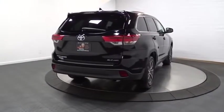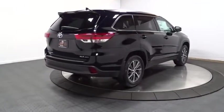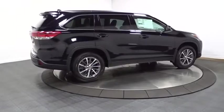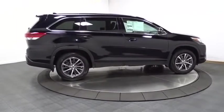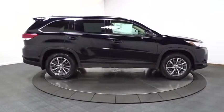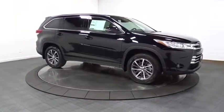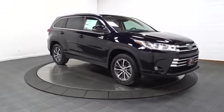Here are some of this vehicle's great options: leather wrapped steering wheel, universal garage door opener, trip computer, fog lights, MP3 capability, AM FM CD player with six speakers, clock, electronic stability control, outside temperature gauge, leather seats, and HD radio.